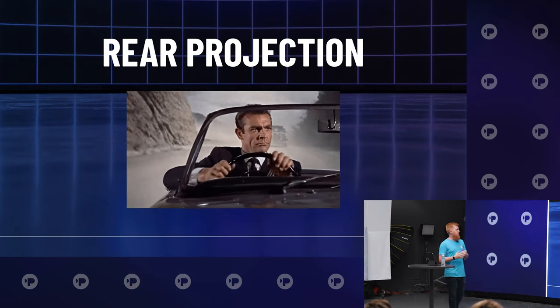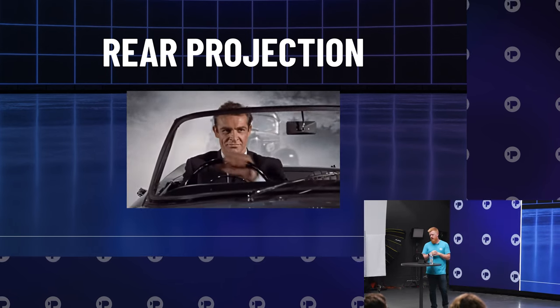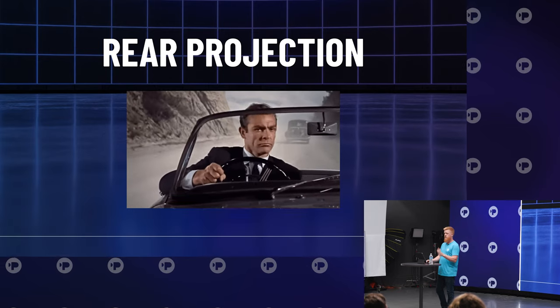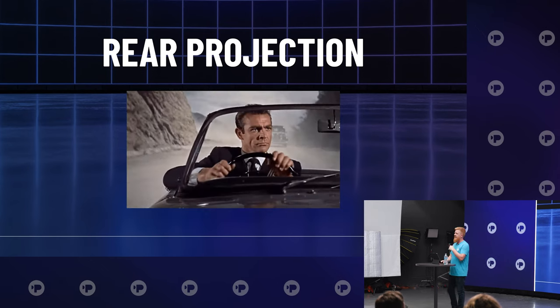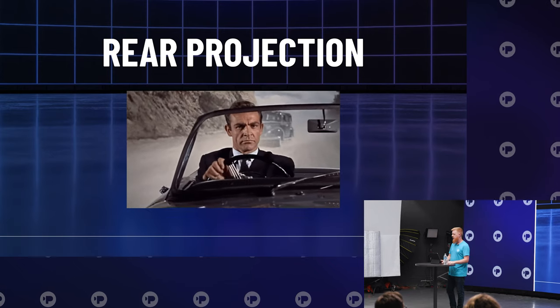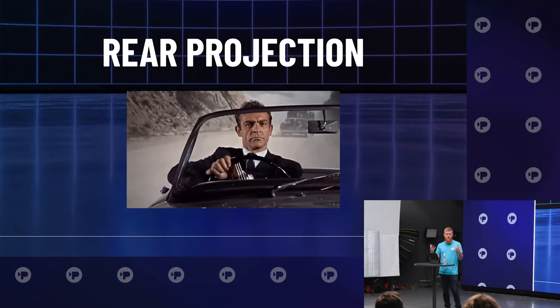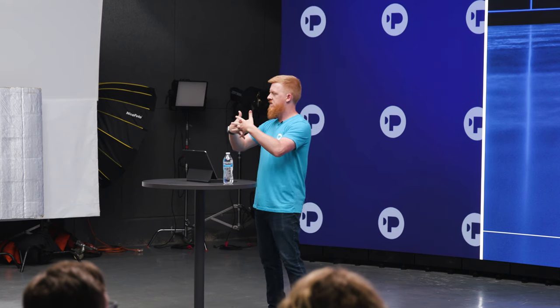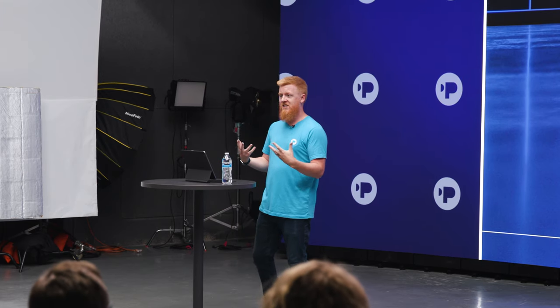One of the earliest forms is rear projection, which goes all the way back to the 1930s. This image is from a 1960s James Bond film with Sean Connery. It's simply the art of using a projector and a screen put behind your actor — great for driving plate shots, used for decades all the way up to the 90s. Even Terminator 2: Judgment Day used it for scenes where they wanted it to actually be Arnold Schwarzenegger and the kid actor in dangerous situations.